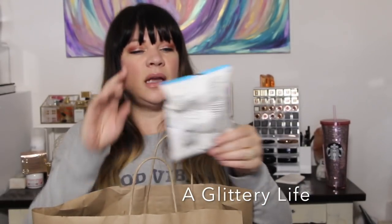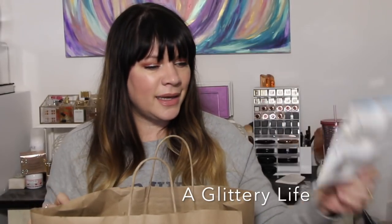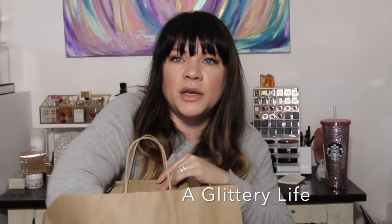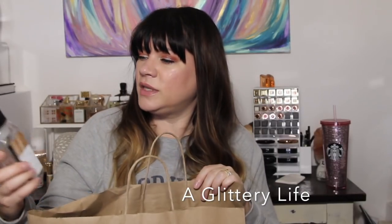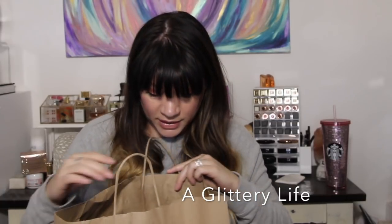Here's another empty makeup remover wipe — a new pore cleanse and moisturize one I used mostly for swatches. And a Bath and Body Works vanilla coconut hand soap — that's a really nice one.